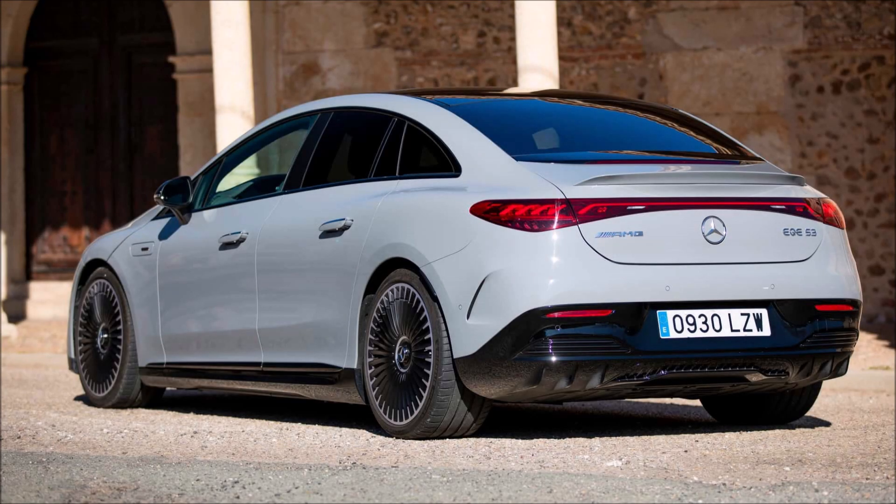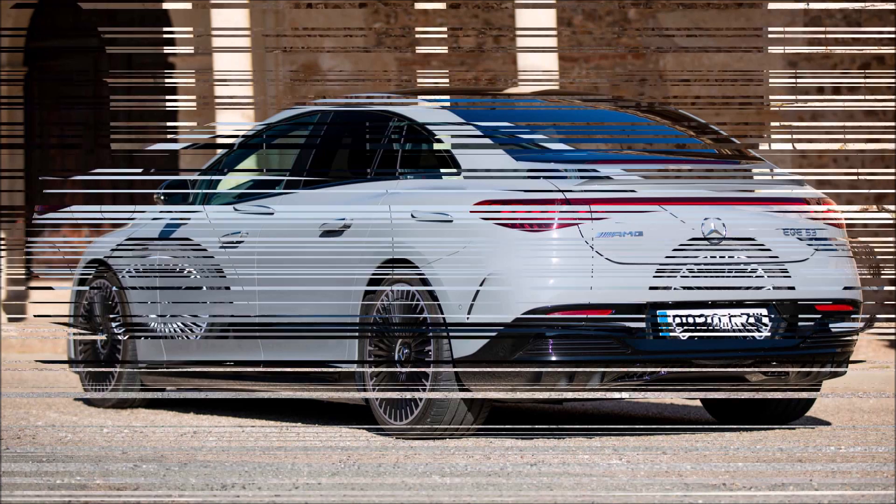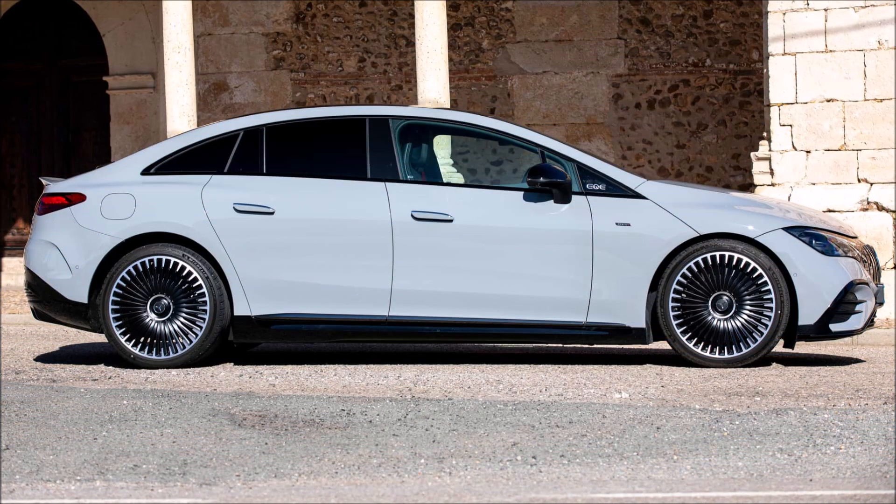We have recently tested a variety of high-performance electric sports cars, including the BMW i4 M50, Audi e-tron GT, Porsche Taycan Turbo, and Tesla Model S Plaid.